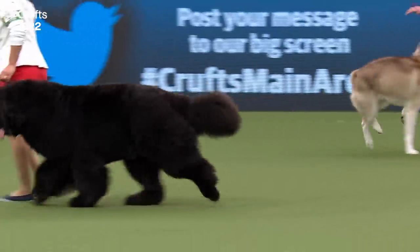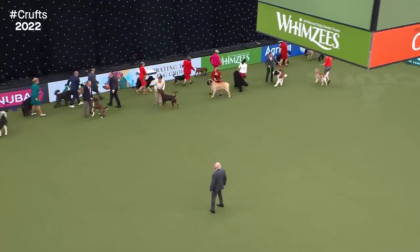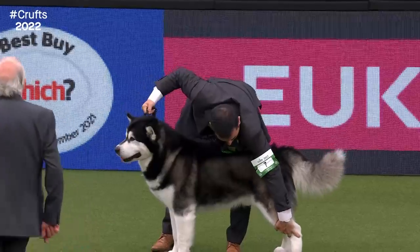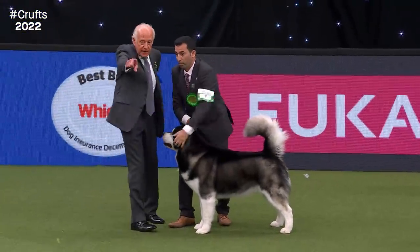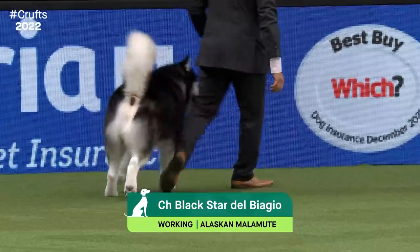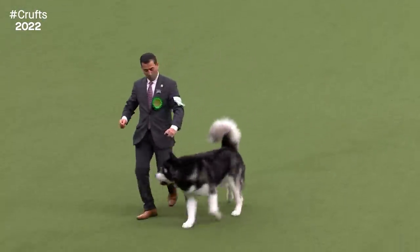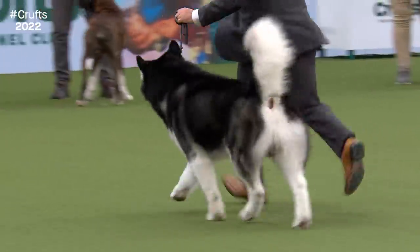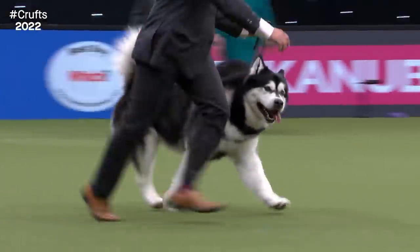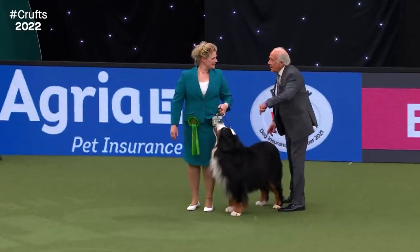We'll probably see them moving again to check movement before he makes his decision. Our judge is now going to take a closer look at each breed. As he sends them away from him, he's looking for the rear drive — that they're using their hocks to propel them forward — and coming back straight, no loose elbows, straight vertical columns in their front legs. The Alaskan Malamute: Black, a five-year-old dog from Italy, also won best of breed at Crufts 2020. That's a perfect Alaskan Malamute tail — like a waving plume over its back, striding out beautifully and in very good coat.